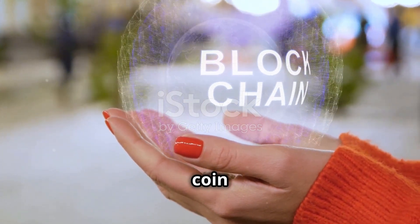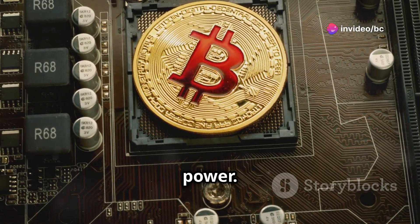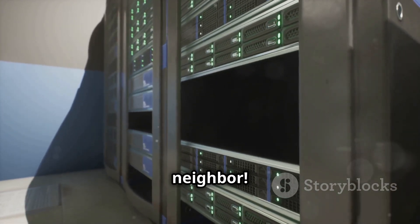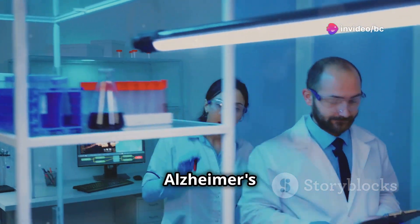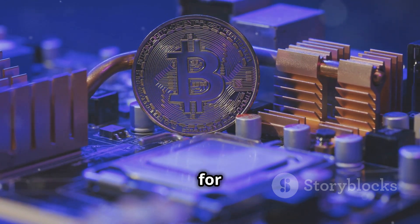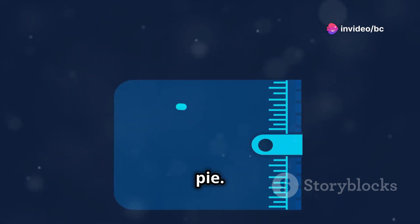So we know folding coin is linked to blockchain and does something amazing with computers. But how does it actually work? Imagine your computer is like a brain with lots of unused processing power. Folding coin taps into this unused power and uses it to run simulations for scientific research, kind of like borrowing a cup of sugar from a neighbor. These simulations help scientists study protein folding, which is crucial for understanding diseases like Alzheimer's and Parkinson's. By lending your computer's brainpower, you're contributing to groundbreaking research while earning folding coins as a reward. It's like a win-win situation — you're not only supporting cutting-edge science, but also earning a piece of the digital currency pie.